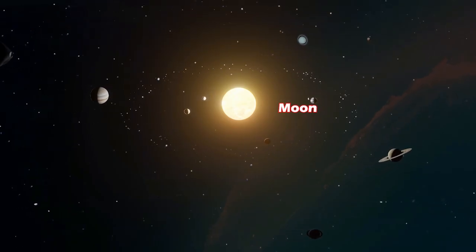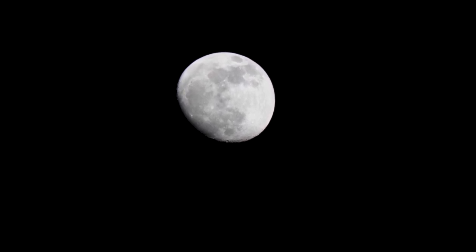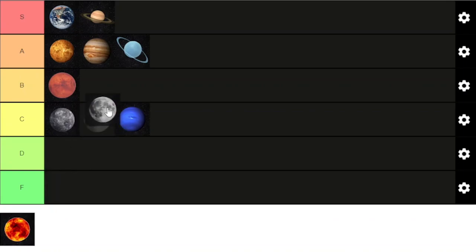Now with the planets out of the way, we have the moon. While there are many moons out there, our moon is the one that gets all the attention. The moon is in synchronous rotation with Earth. It has thousands of craters on its surface from asteroid collisions, mainly being Earth's protector. The moon is partly responsible for causing the tides of oceans and seas on Earth. The moon is one cool space rock, so it can go into the B tier today.